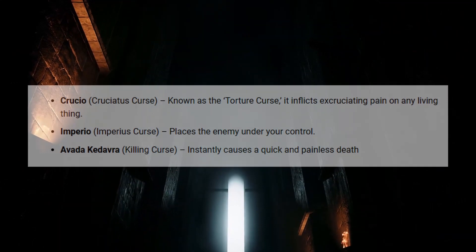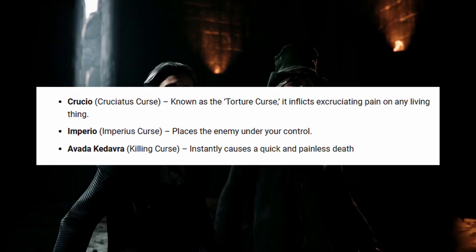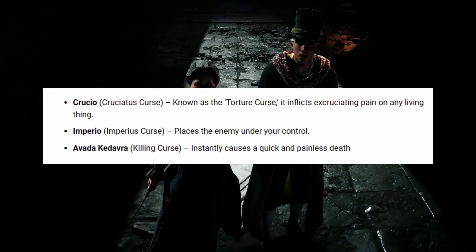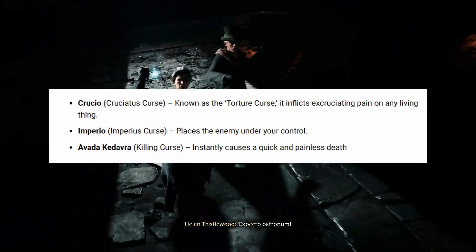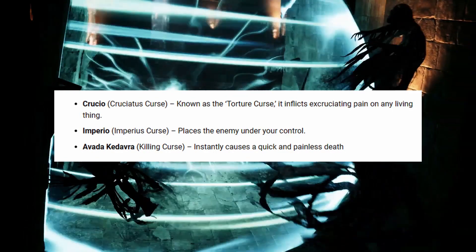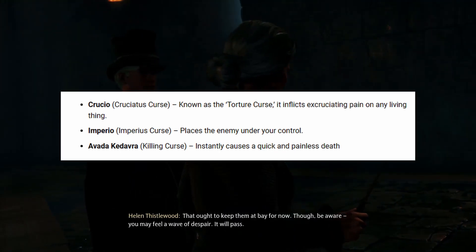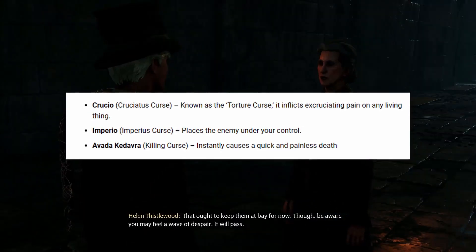There are a total of three unforgivable curses in Hogwarts Legacy: Crucio, Imperio, and Avada Kedavra. As fans will know, each one has a devastating effect on those unlucky enough to be on the receiving end, and Hogwarts students are usually warned against using them under any circumstances. Crucio is known as the torture curse and inflicts excruciating pain on any living thing. Imperio places enemies under your control, and Avada Kedavra is the killing curse, which instantly causes a quick and painless death.